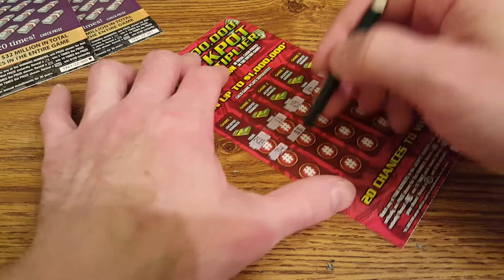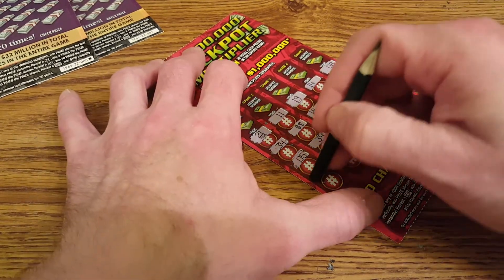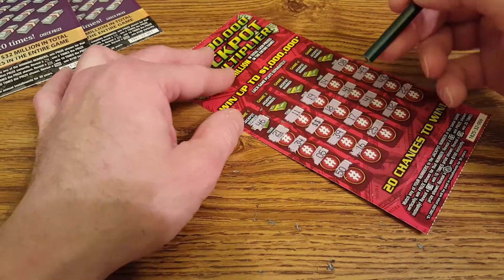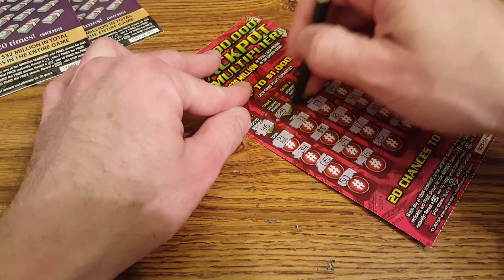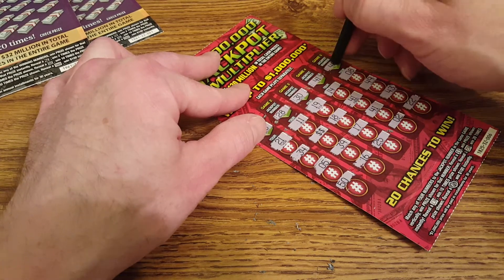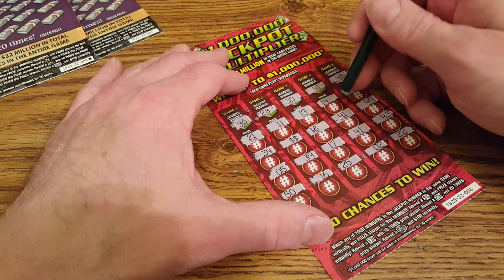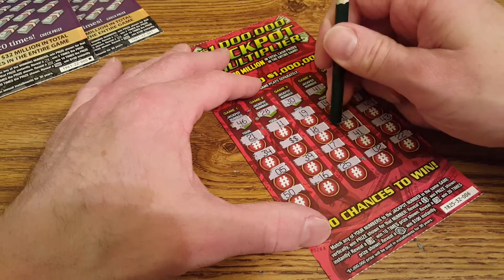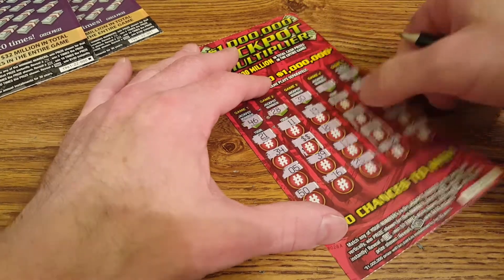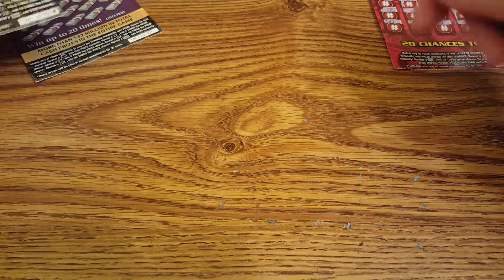Oh! We got an instant win — let's keep scratching and see if we got anything else. All right, we got at least one winner. The dollar signs — be nice if it was double the prize, but it's just the regular. Let's match numbers: 46 nope, 28 nope, 30 nope — 40... 41! Two 41s! We might have something. And a dollar sign. I'm predicting $30. We'll save this reveal for the end.